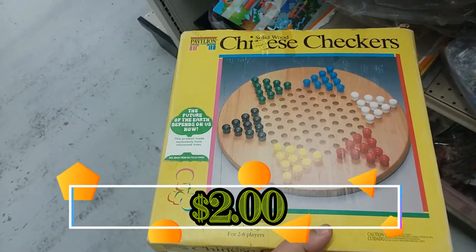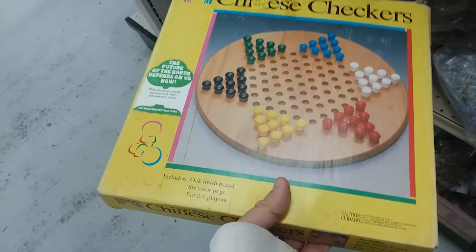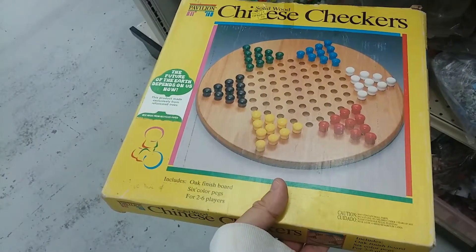Here is Chinese Checkers. This is a cool version. We have this game though, and it doesn't sell for much, so I'm going to leave this here.